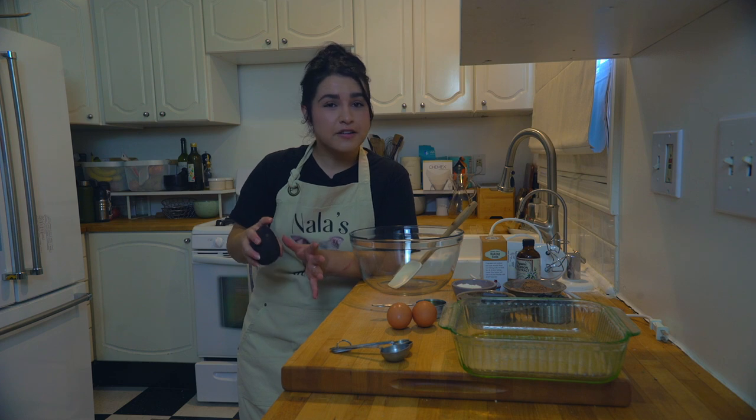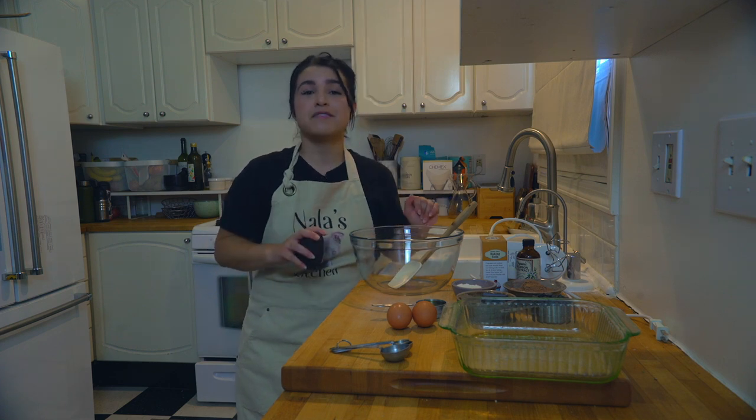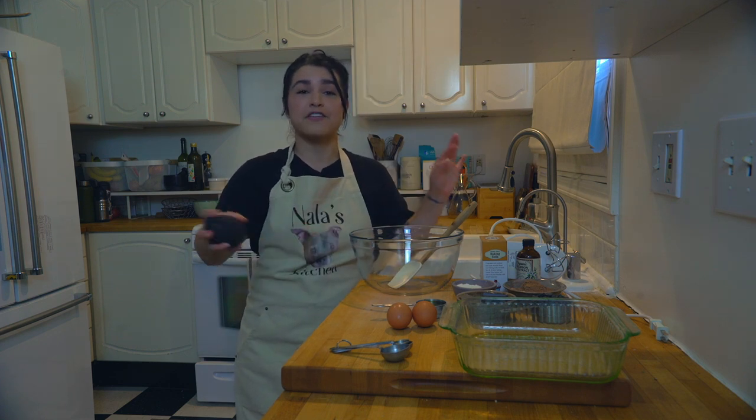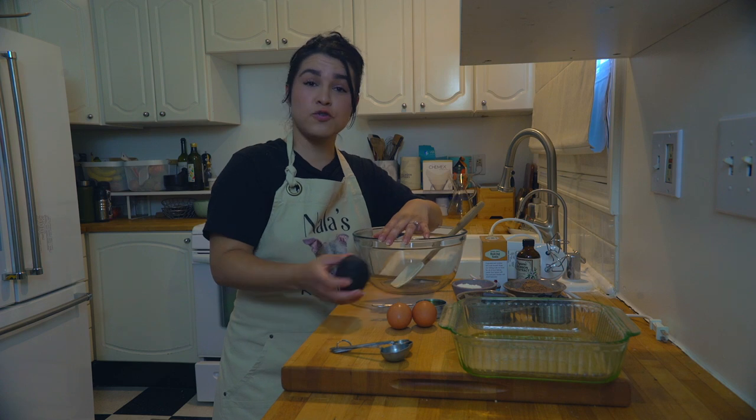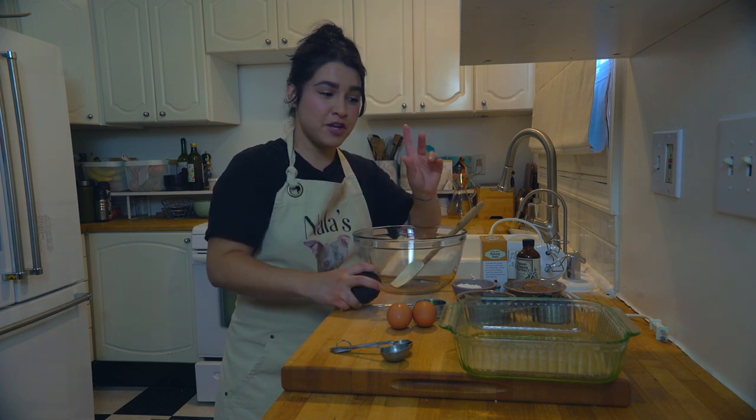Now that we're feeling inspired to adopt, let's fill our minds with some peace that comes with baking and fill our tummies with some yummy avocado brownies. Let's get to baking!